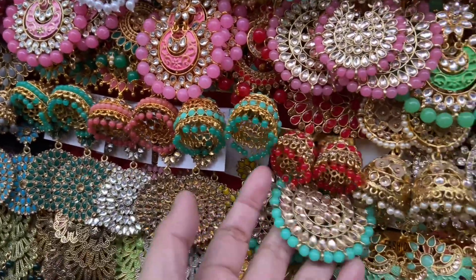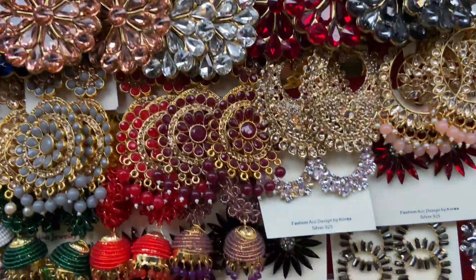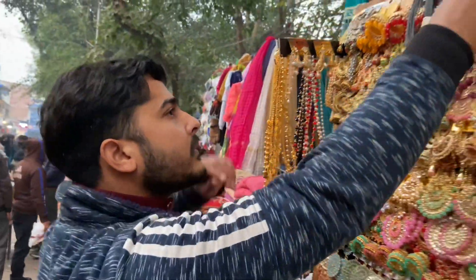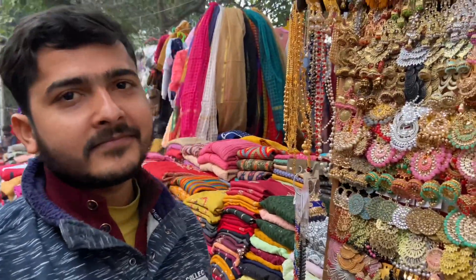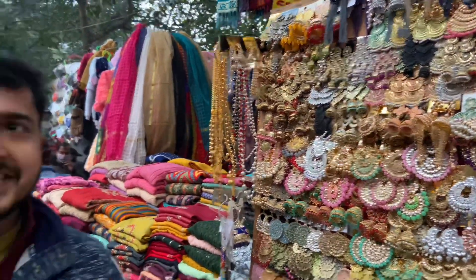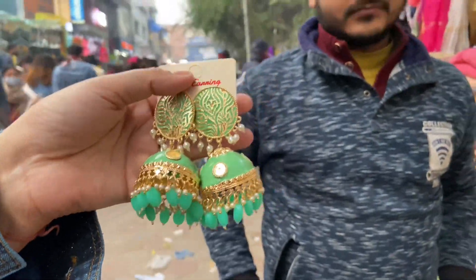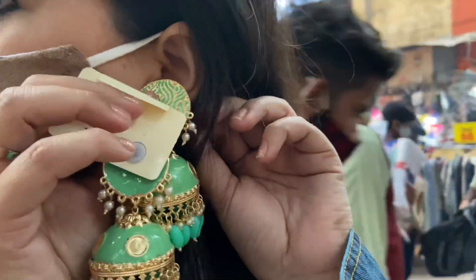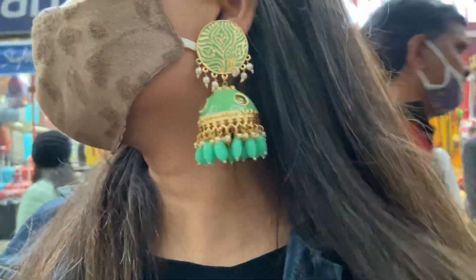They have very simple earrings perfect for weddings, and they also come with a mangti set in all colors. I tried one on — it comes in 4 colors. One piece I tried was 350 rupees and it was really beautiful. The sea green color was especially lovely. It is also very light weight.